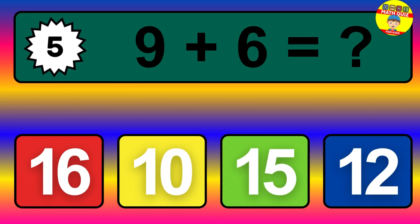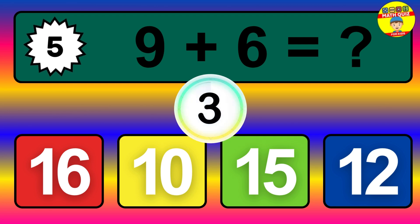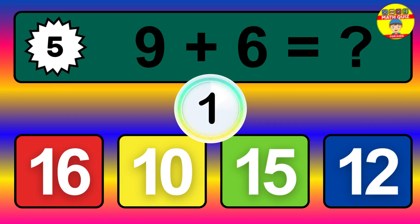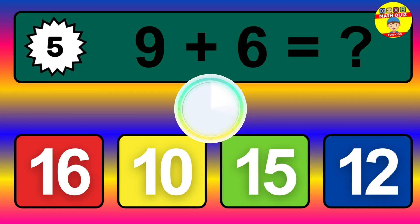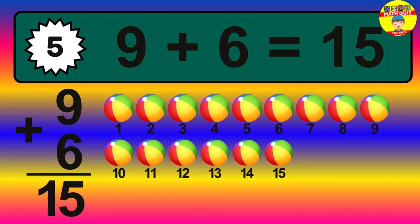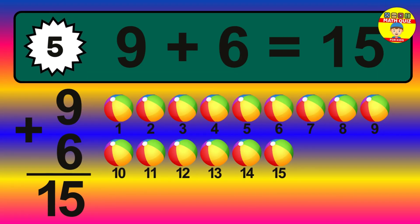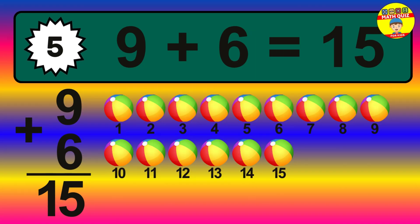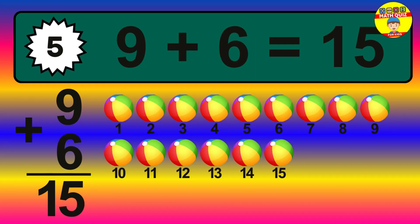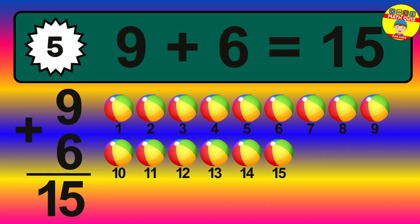Question 5. 9 plus 6 equals what? The answer is 9 plus 6 is 15. Let's count it: 1, 2, 3, 4, 5, 6, 7, 8, 9, 10, 11, 12, 13, 14, 15.